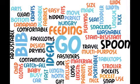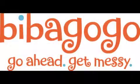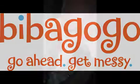Hi, this is Catherine, the co-owner of Bibagogo. I would like to give you a quick two-minute, 40-second review of our story of the Bibagogo. So get ready, go ahead and get messy.